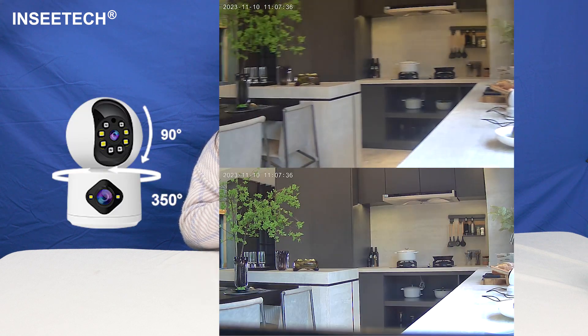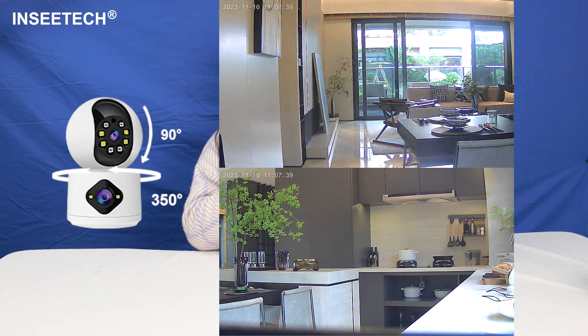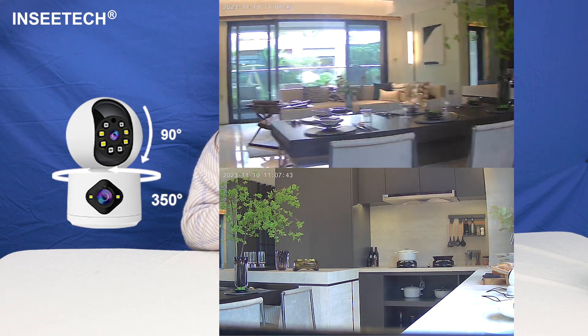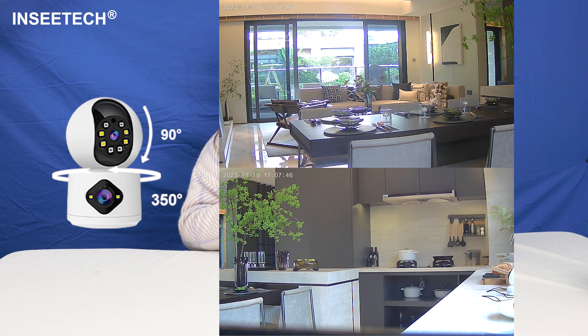The upper camera gives you the freedom to pan 315 degrees and 219 degrees, ensuring nothing goes unnoticed. When the lower camera stays put, providing a fixed perspective.